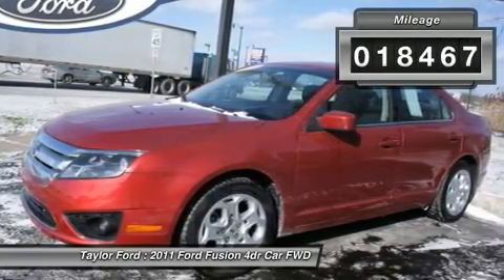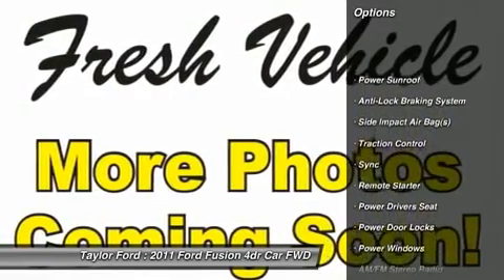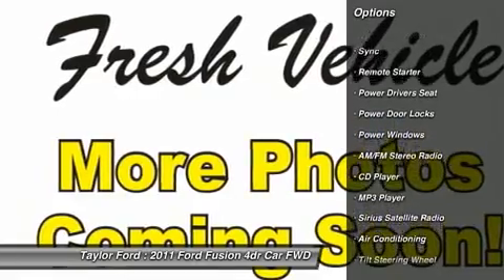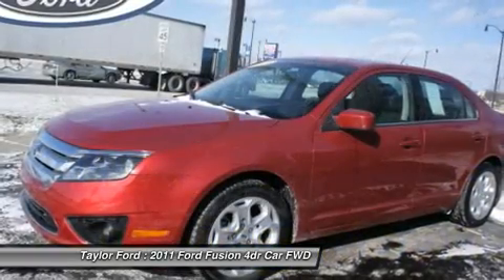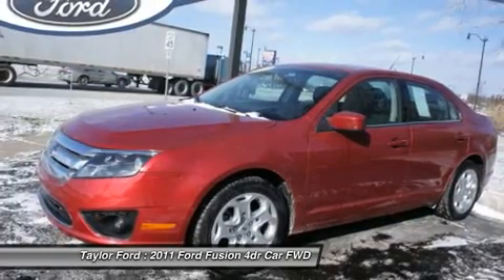Here are some of this vehicle's great options: anti-lock braking system, traction control, power driver's seat, remote engine start, power sunroof, dual airbags, front air conditioning, power steering, and four-wheel disc brakes.